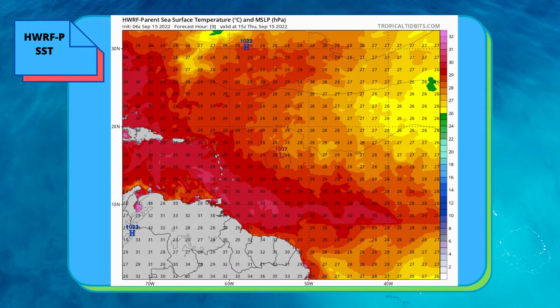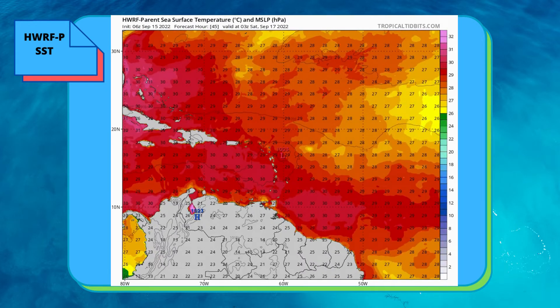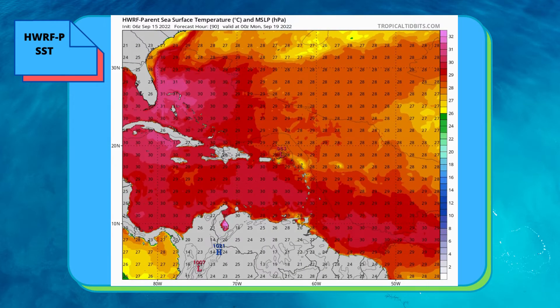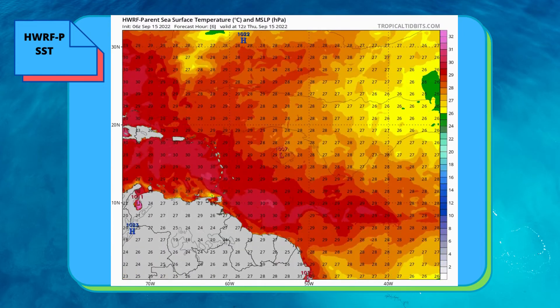Here is the sea surface temperature from the HWRF model. It's a good 29 to 30 degrees Celsius in some spots.